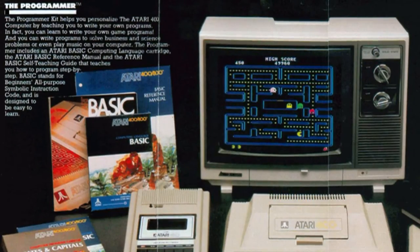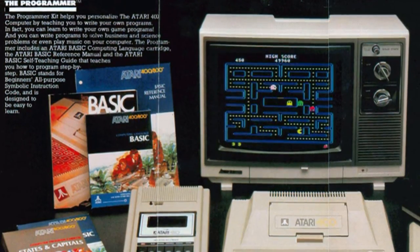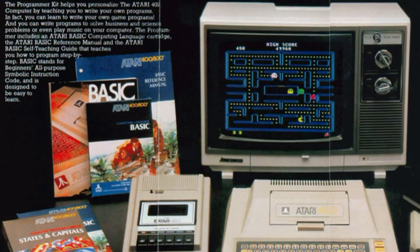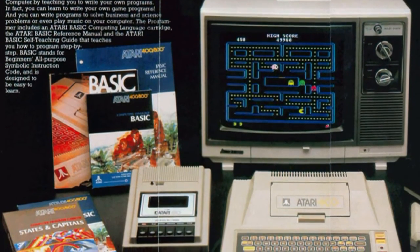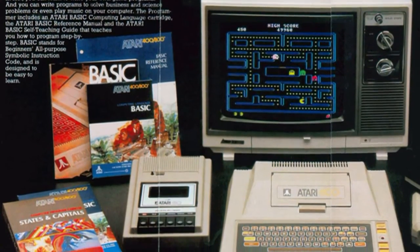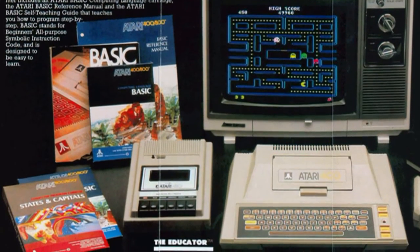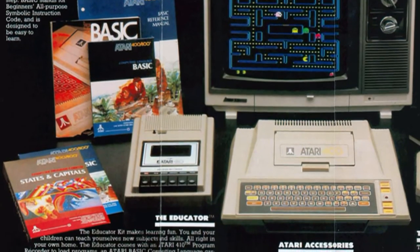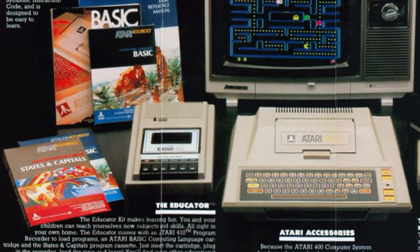The Atari 400 had some starter kits available. One of which was the Programmer Kit, which teaches you how to write your own programs. It came with reference manuals and software — basically you learn how to code with this kit.